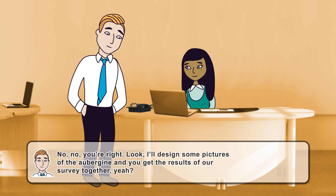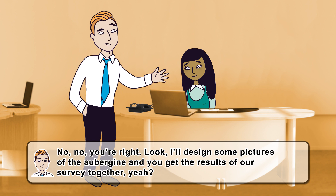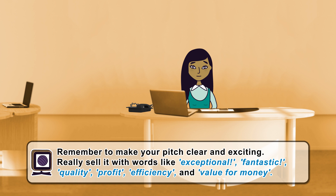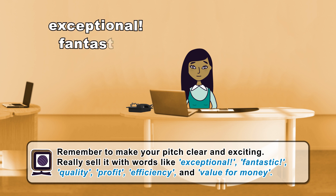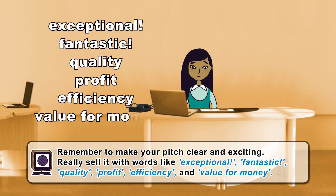Then we might have time for a drink. Or shall I ask Dave? You're right. Look, I'll design some pictures of the aubergine and you get the results of our survey together, yeah? Great. Well done, Anna. Remember to make your pitch clear and exciting. Really sell it with words like exceptional, fantastic, quality, profit, efficiency, and value for money.